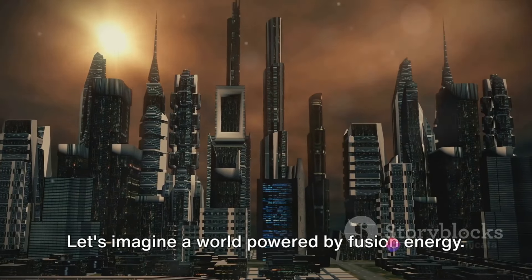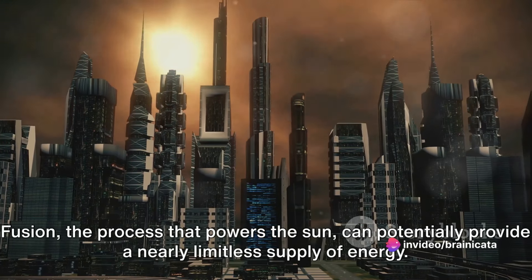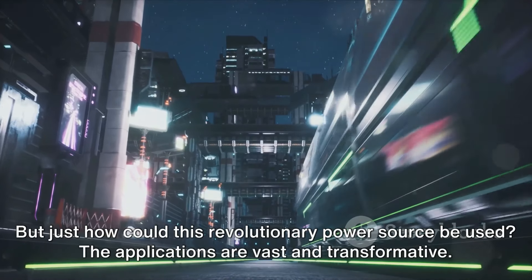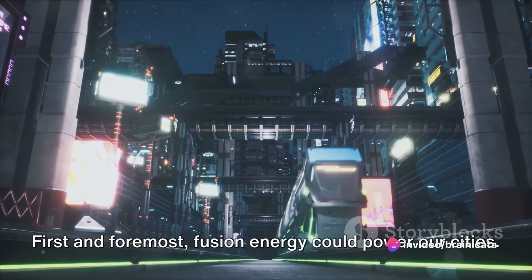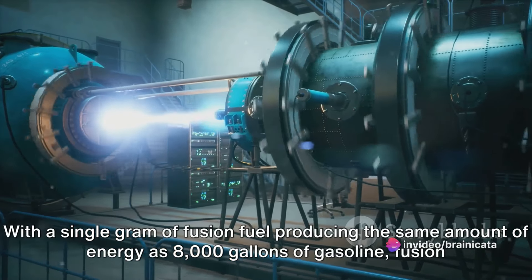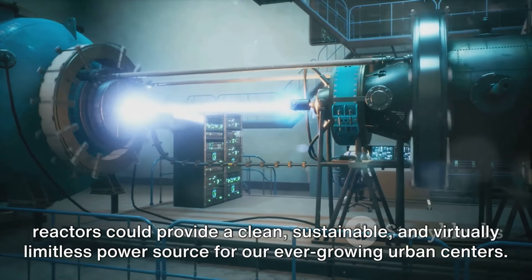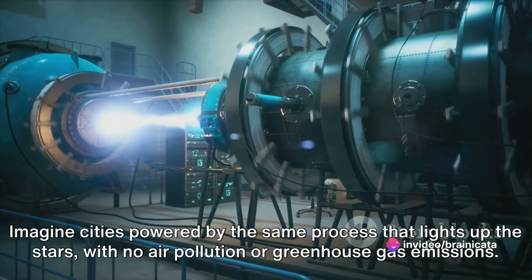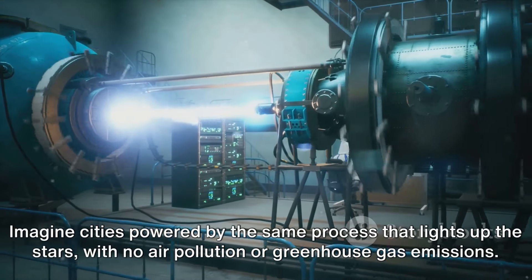Let's imagine a world powered by fusion energy — the process that powers the sun — potentially providing a nearly limitless supply of energy. The applications are vast and transformative. First and foremost, fusion energy could power our cities. With a single gram of fusion fuel producing the same amount of energy as 8,000 gallons of gasoline, fusion reactors could provide a clean, sustainable, and virtually limitless power source for our ever-growing urban centers — cities powered by the same process that lights up the stars, with no air pollution or greenhouse gas emissions.